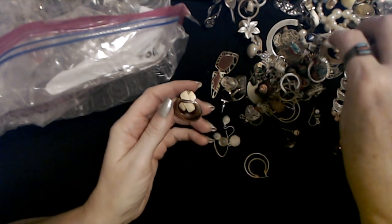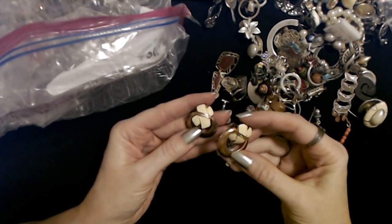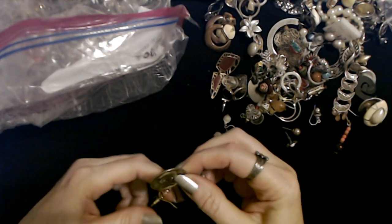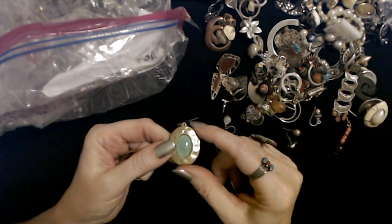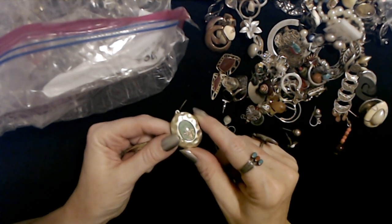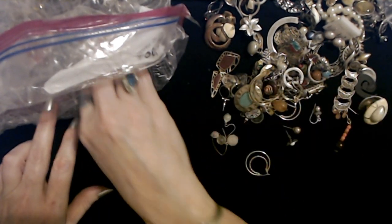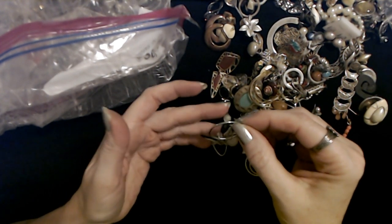Oh, here's the other door knocker earring right here — it's actually more of a copper color than gold. So we can pair those up right there. Oh, I don't remember this one — look at that! It has this blue part with glitter in it. You can't really see it but it almost looks like an opal because of the glitter inside. Here is a cool serpentine dangly earring. And a little hoop earring with doodly-bobs on it.